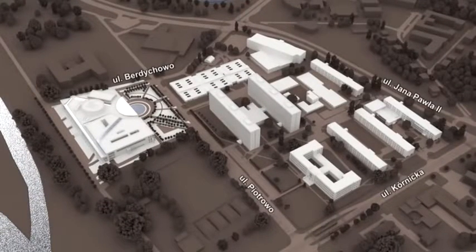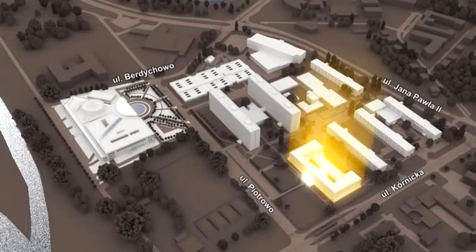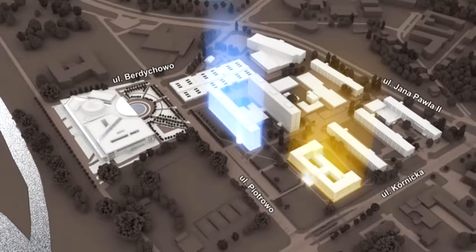The first building of what is today's civil and environmental engineering faculty was constructed in 1953 in the area that became the Warta campus. Two more buildings were added here in the late 1960s and early 1970s. Looking at the campus from Piotrovo Street, you can see the headquarters of the faculties of mechanical engineering and management, working machines and transportation, and chemical technology in the nearest building, and the faculty of electrical engineering in the next one.